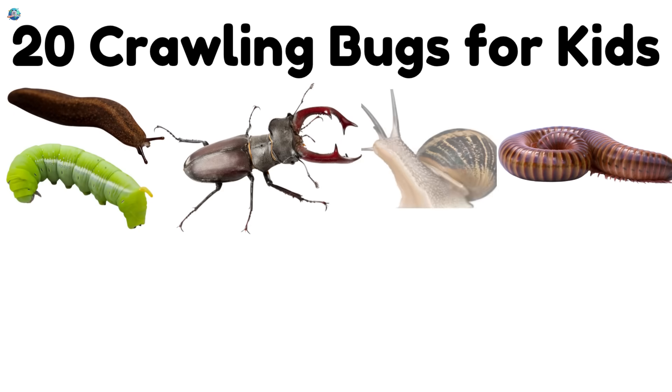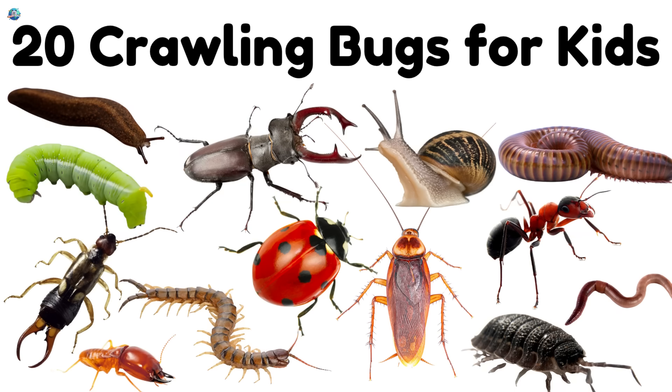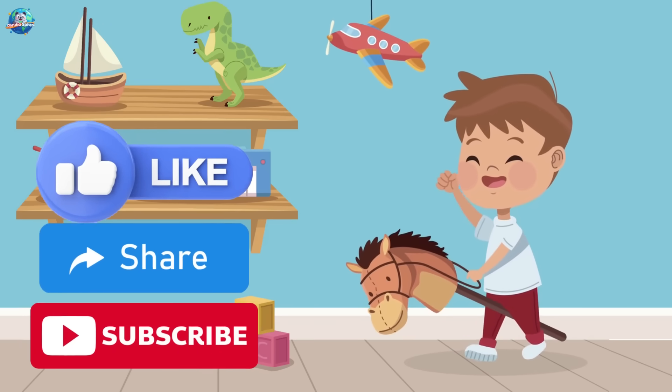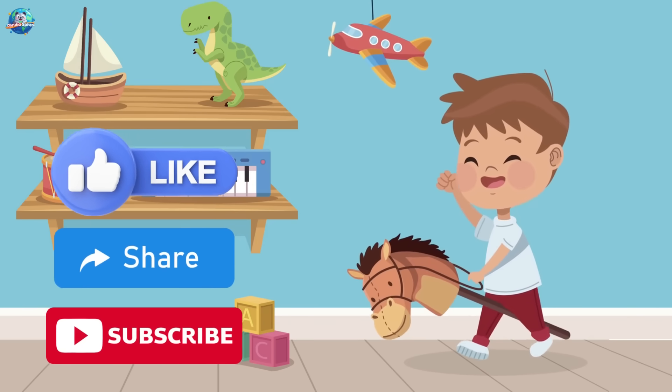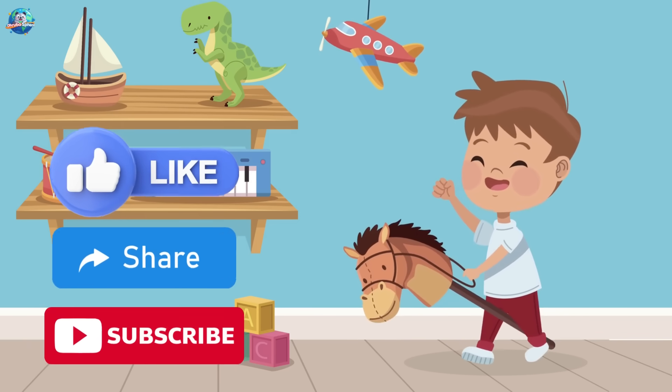That's all for today, Bug Explorers! From tickly ants to twisty millipedes, crawling bugs are full of surprises. Don't forget to like, share, and subscribe to Drubosphere for more fun learning adventures. See you soon! Bye-bye!